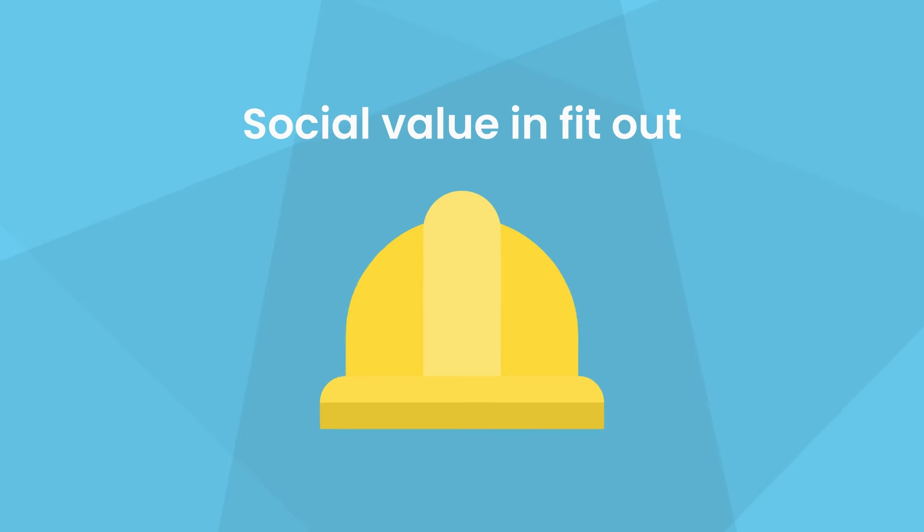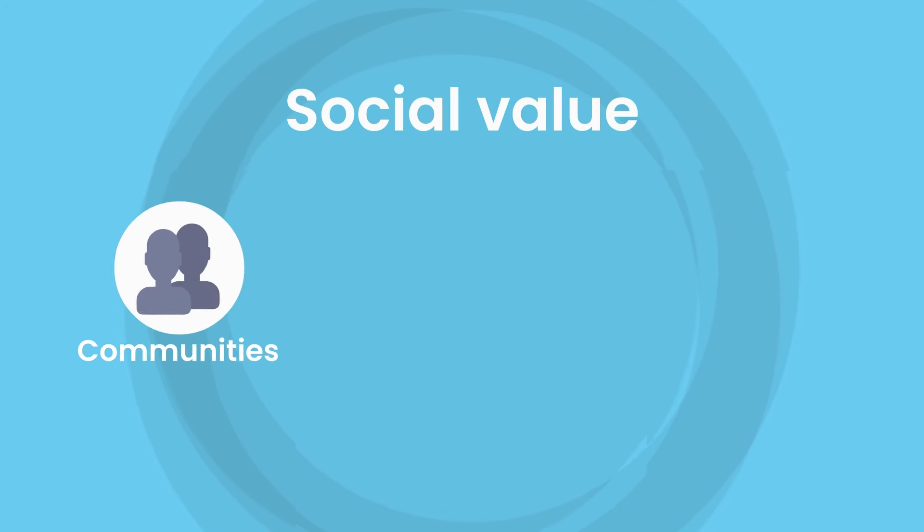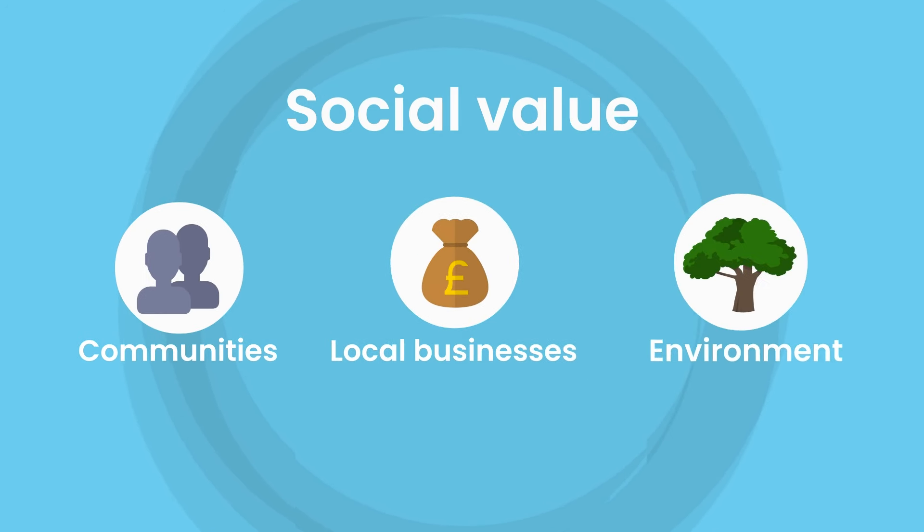In this video, we'll explain social value in fit-out. Social value is anything that has a positive impact on communities, local businesses and the environment.